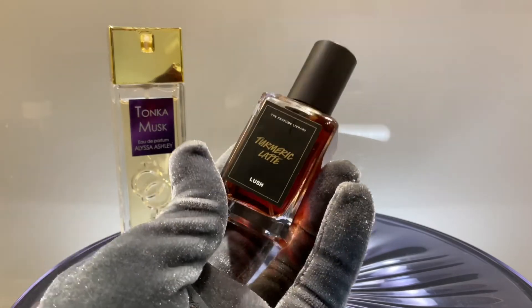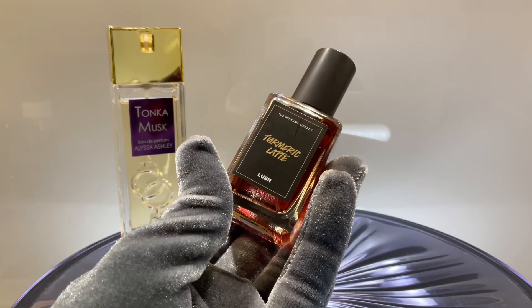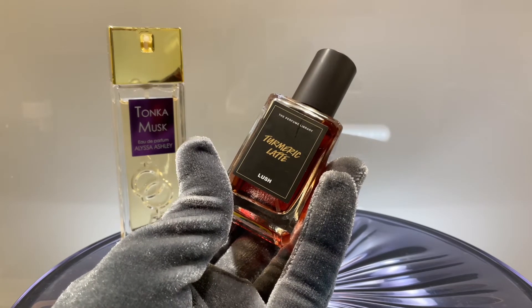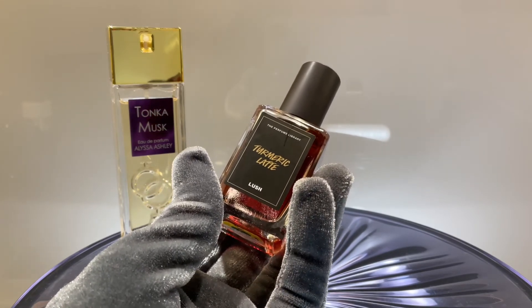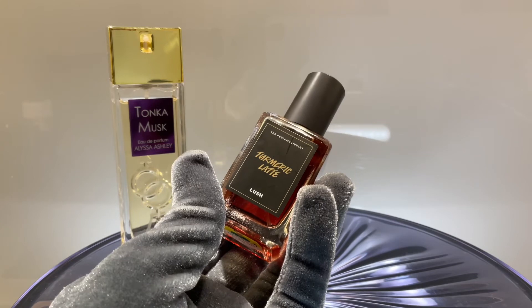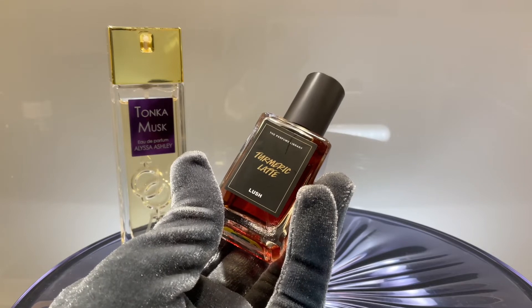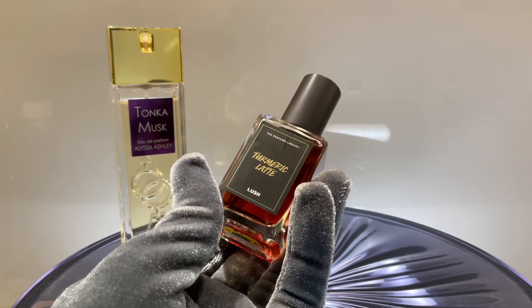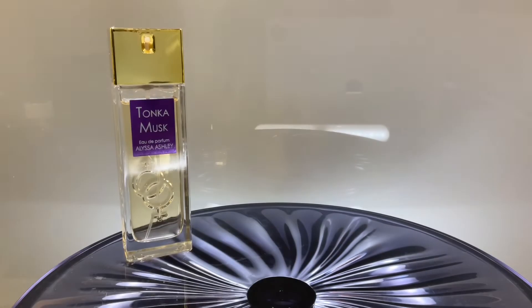Here we have Turmeric Latte by Lush — a perfume with tonka, cardamom, and other spices. It really reminds me of Tobacco Vanille by Tom Ford in the dry down. It's not a dupe but it has that vibe, so if you like that one you'll likely like this one too. It's super performing and strong. In the opening, like many Lush perfumes, it feels like it needs to settle, but after that it's very pleasant.